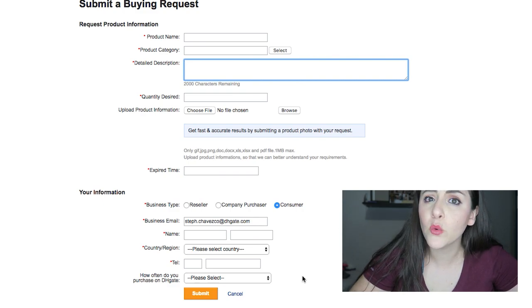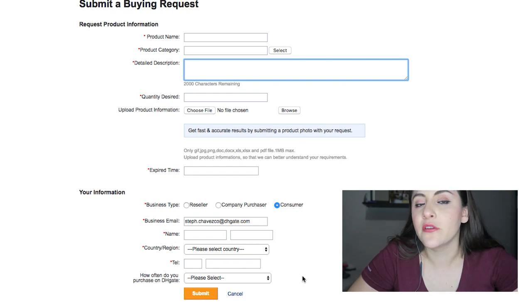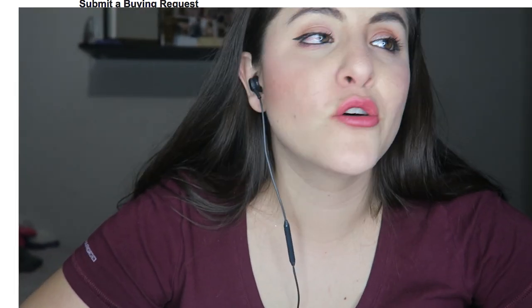What happens next is DHgate notifies their sellers, asking if they make or can source that product. Sometimes products exist on DHgate but are hard to find across 50 result pages, so this is a good option if you really can't find something. If the product already exists, our team will point you to it. So those are the three ways to find products on DHgate.com! Write any other questions in the comments below — happy to answer. See you in the next video, don't forget to thumbs up, subscribe, and happy shopping!